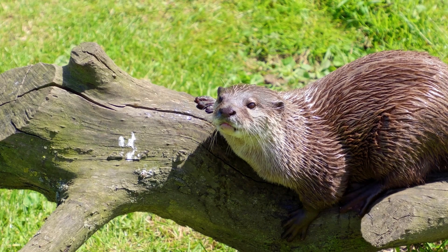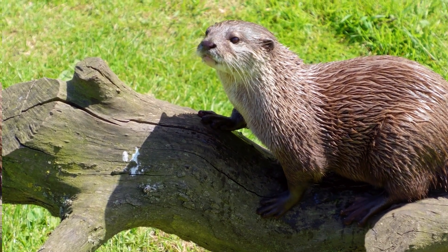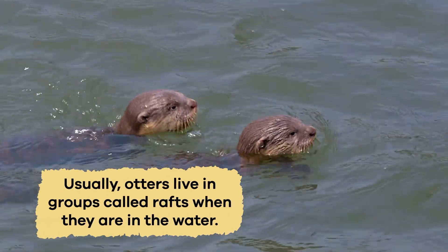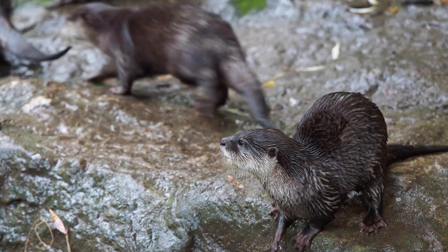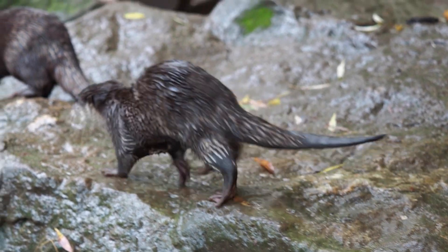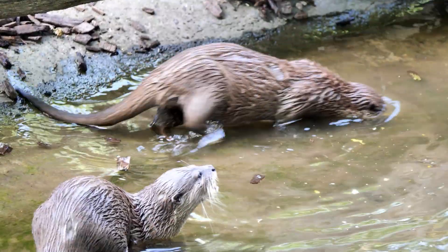Their fur can also have a slight sheen or pattern, making each otter unique. Usually, otters live in groups called rafts while they are in the water. Depending on the species, the rafts can include a few otters or many of them. Otters spend much time together in these groups, playing with each other and helping one another find food.